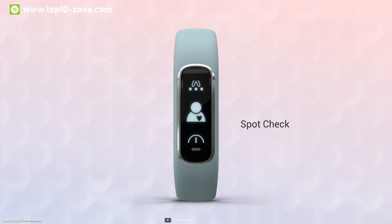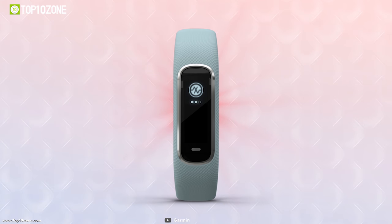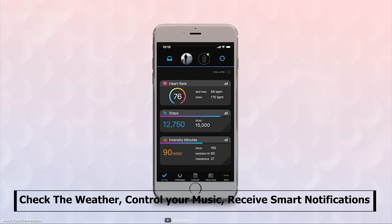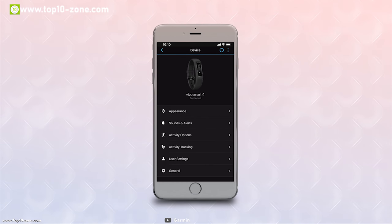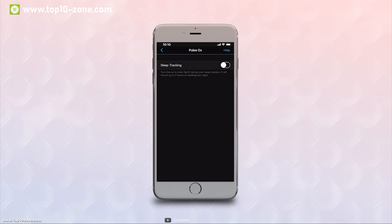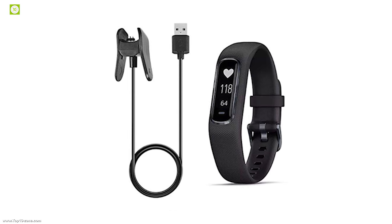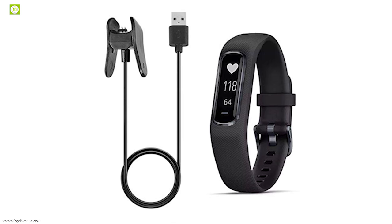It includes wrist-based heart rate, stress tracking, relaxation breathing, and many more features to help you improve your health accurately. With this tracker on your wrist, you don't have to choose between staying connected and staying active — check the weather, control your music, and receive smart notifications instantly with the Vivosmart app. Its battery can provide up to seven days of battery life so you can get more from it without needing to recharge.